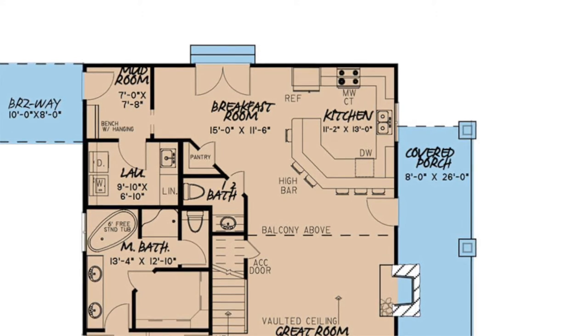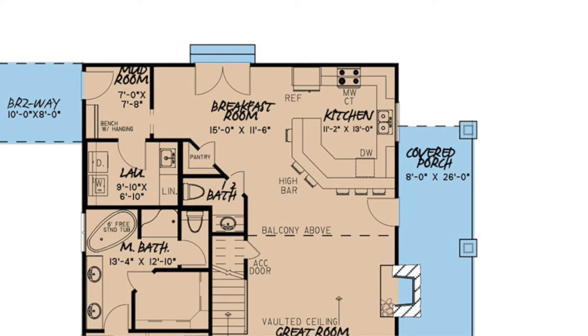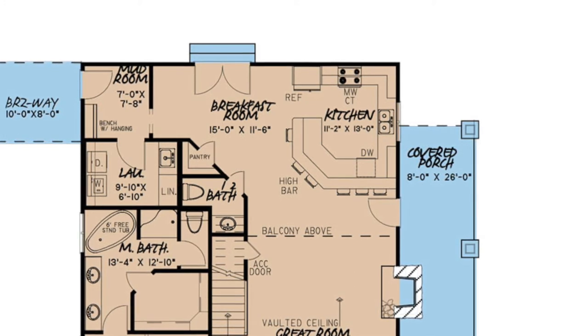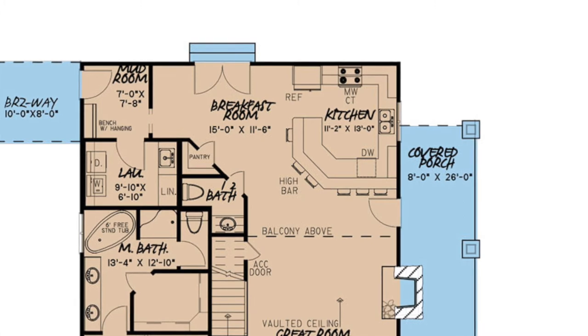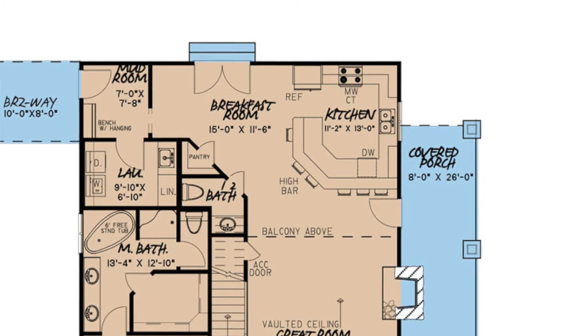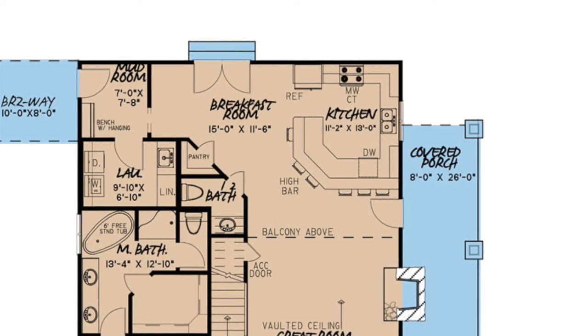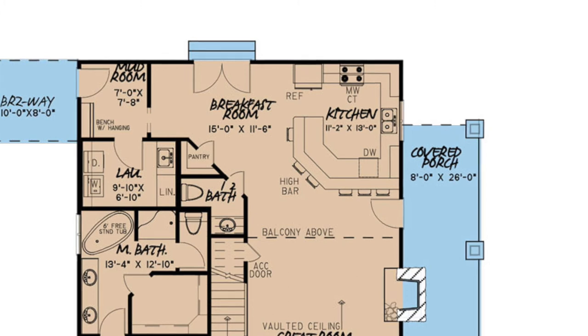This open floor plan will allow for more family time and better entertaining. The kitchen features a huge angled peninsula, giving you plenty of counter space and bar seating, as well as a pantry for added storage. A breakfast room is located just off the kitchen and leads to the convenient mudroom and laundry room.